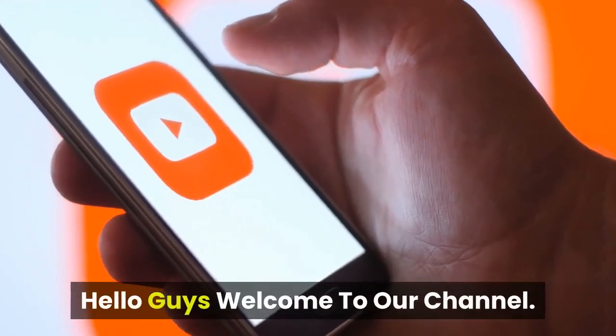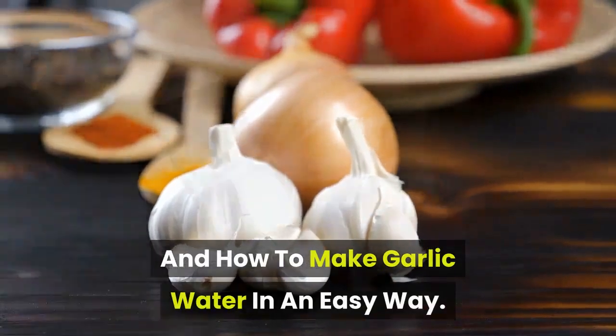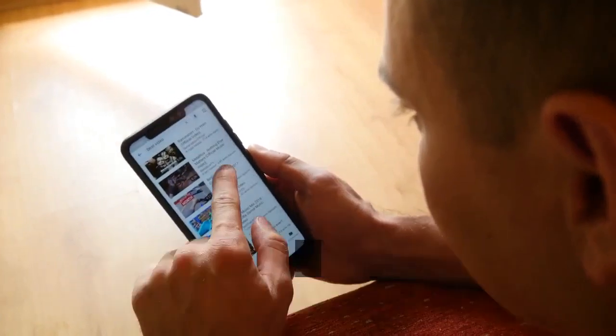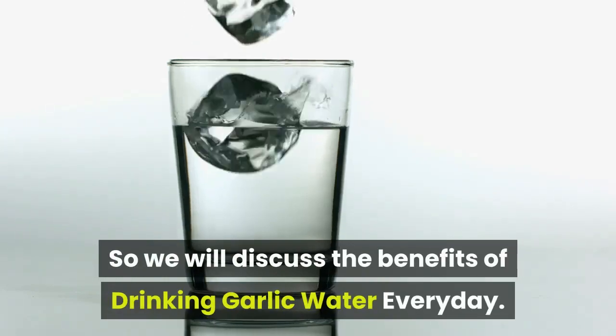Hello guys, welcome to our channel. Today we will discuss benefits of garlic water and how to make garlic water in an easy way. Before we start the video, I suggest you to subscribe to my channel because we update daily health-related videos. So we will discuss the benefits of drinking garlic water every day.